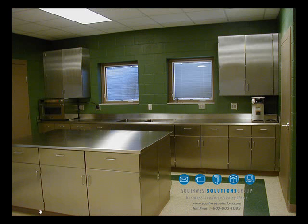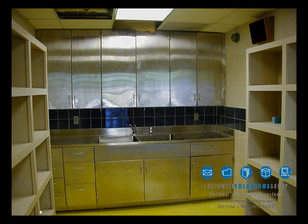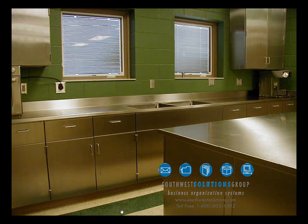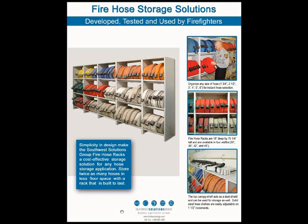Here's some additional photographs of our stainless steel modular casework. Here's an island. We also use Firehose Storage Racks.